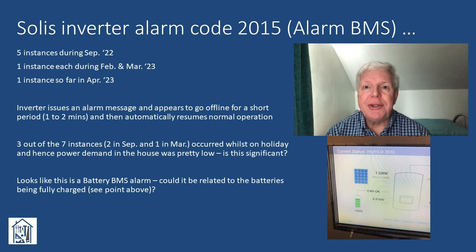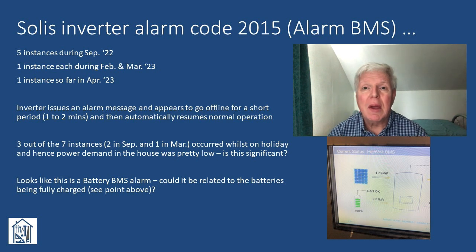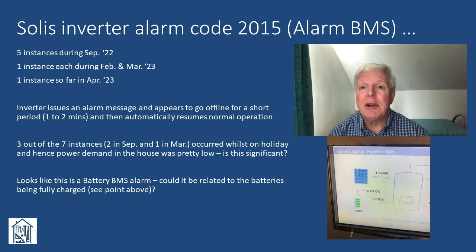In terms of issues with the actual system, this is the only one we've experienced so far: seven instances of alarm code 2015 being issued by the Solis inverter. In each case the system has recovered automatically within a very short period and then operates as normal afterwards. It was very disconcerting to get the first couple of these notifications whilst we were on holiday in Europe. My initial understanding is this is a BMS — battery management system — related alarm and seems to coincide with the batteries being fully charged to 100%. However, the batteries regularly get charged to 100% without this alarm being triggered, so there's obviously more to it than that. I'll aim to investigate this further and feed back in a later video.